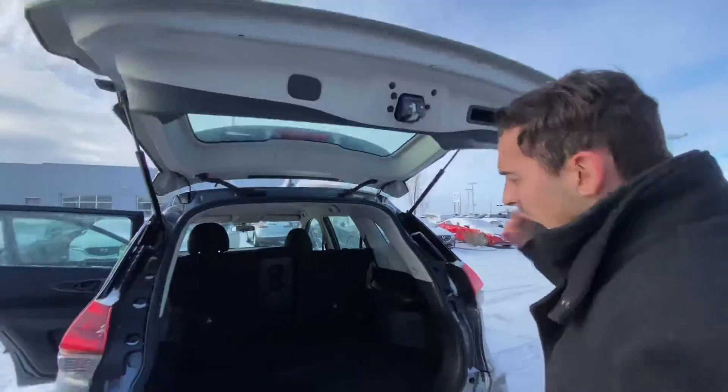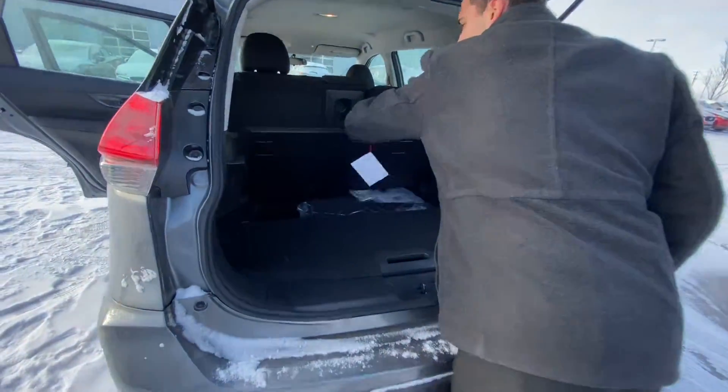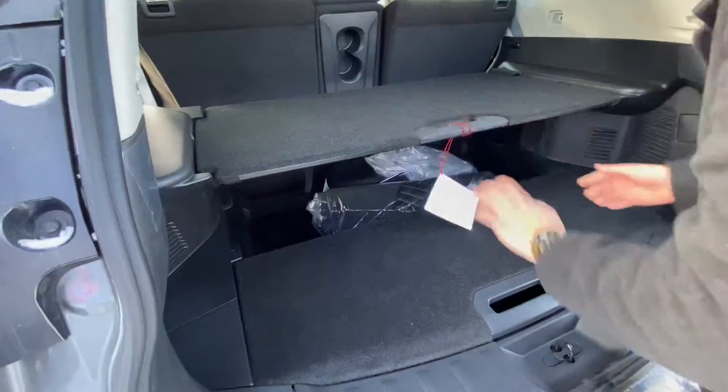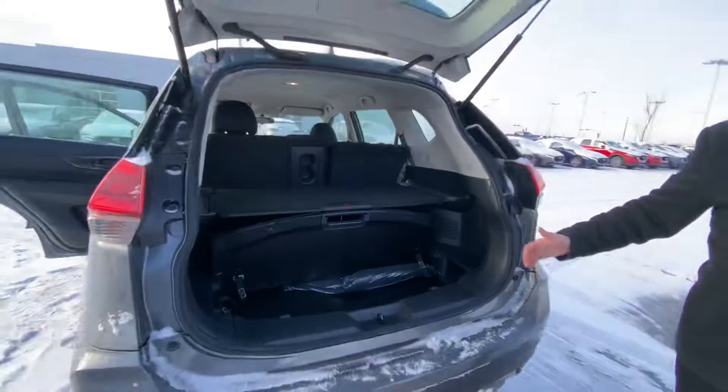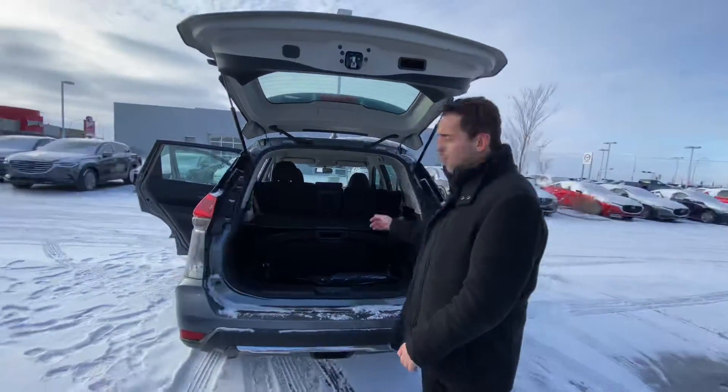On into the trunk, you've got Nissan's patented Divide and Hide system, so you can move this in a multitude of ways for shelving and so forth. And if you need extra room, the seats fold down in a 60/40 split for any larger cargo.